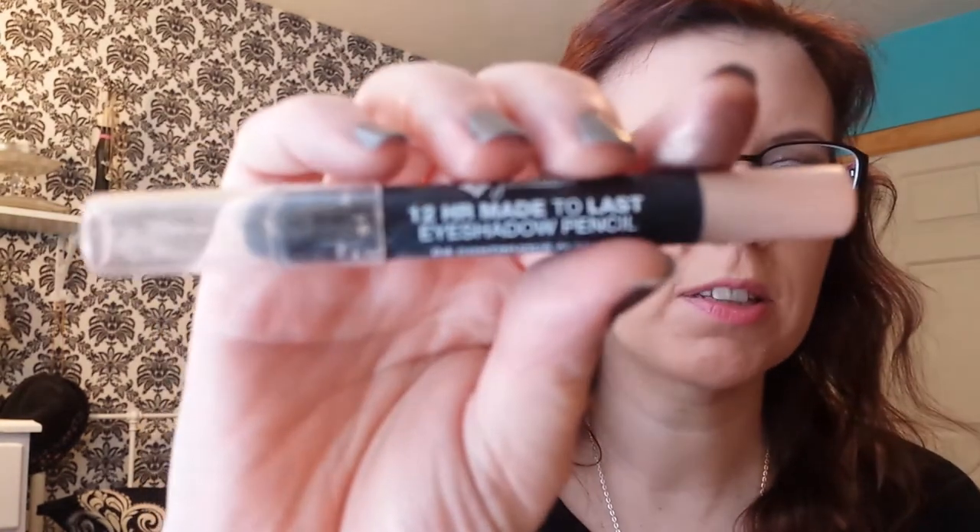Next is the Jordana 12 Hour Made to Last Eyeshadow Pencil in Continuous Almond. I just use this as a base — it's a flesh-toned eyeshadow pencil, and it makes a good base.